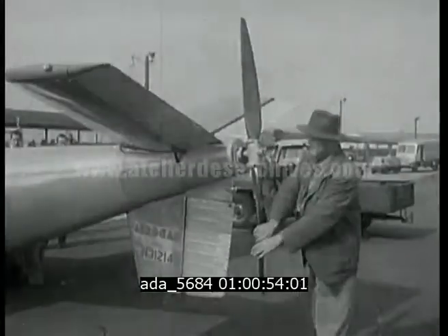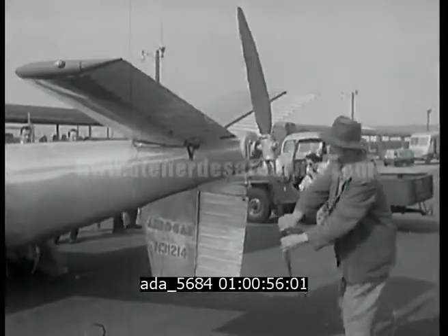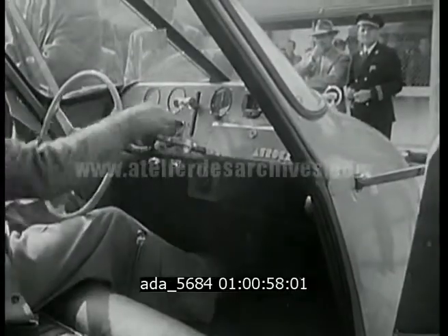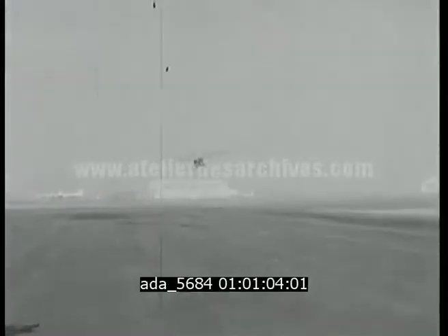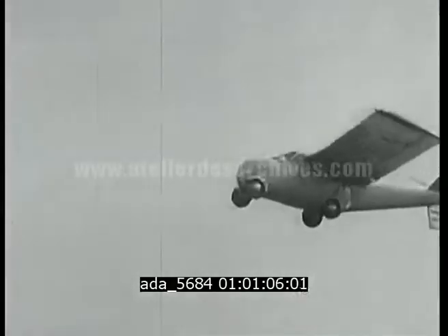Wings assembled, the pusher prop in the tail raring to go, likewise the pilot at the controls, so let's put traffic woes behind us and try that wild blue yonder. The AeroCar is at home on highways or skyways.